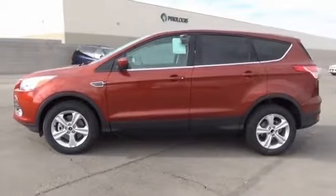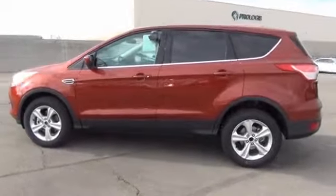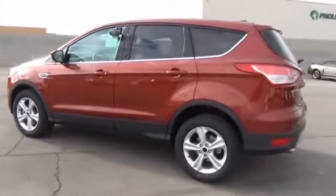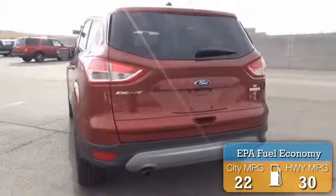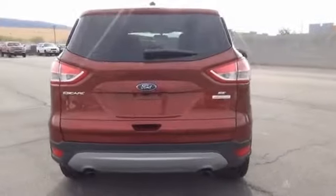It's powered by a 2-liter 4-cylinder engine and a 6-speed automatic transmission. Great fuel efficiency saves you money by requiring fewer trips to the gas station. The features include a spoiler,